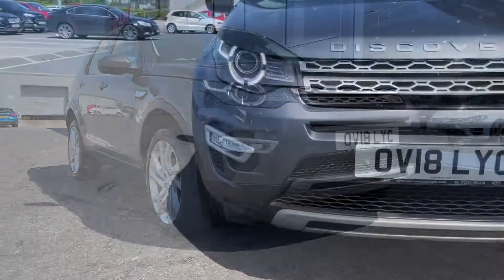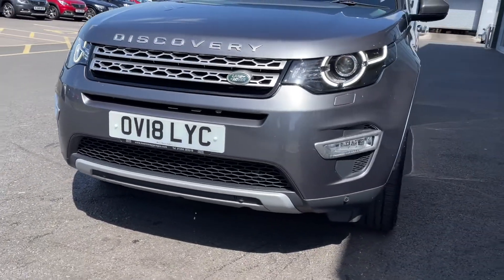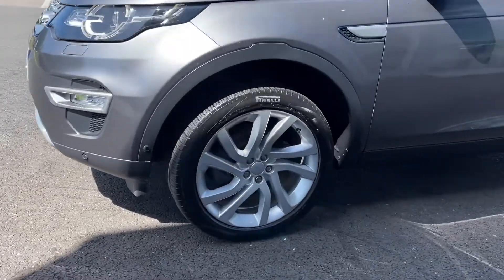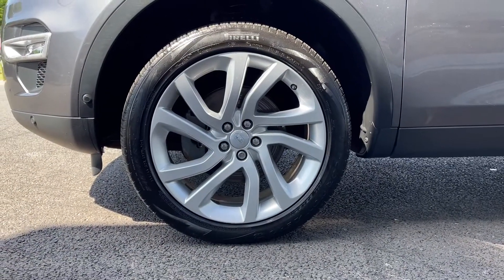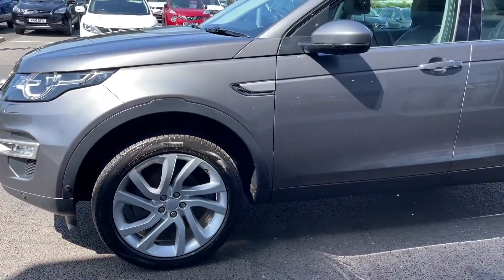We'll start off with a 360 tour around the vehicle. You've got full xenon headlights at the front there, providing you with excellent visibility even in those poorer conditions. Heading around to the side of the car you can see you've got those 20-inch 5 split-spoke alloys finished in silver, those looking superb against your Corris Grey metallic paintwork.